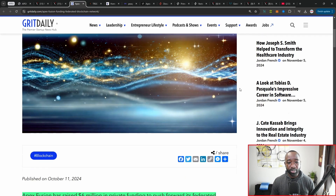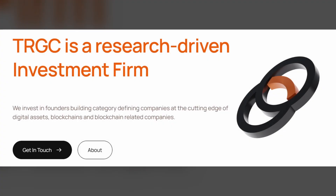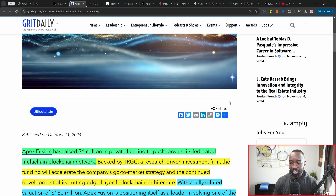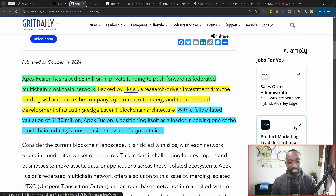Digging a little deeper, there's an article from Grit Daily breaking down the six million dollar raise. It states: Apex Fusion has raised six million dollars in a private funding round to push forward its federated multi-chain blockchain network, backed by TRG Capital, a research-driven investment firm. The funding will accelerate the company's go-to-market strategy and continued development of its cutting-edge layer one blockchain architecture, with a fully diluted valuation of 180 million dollars.